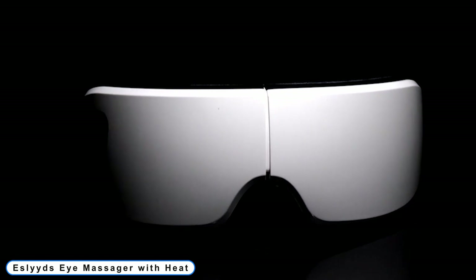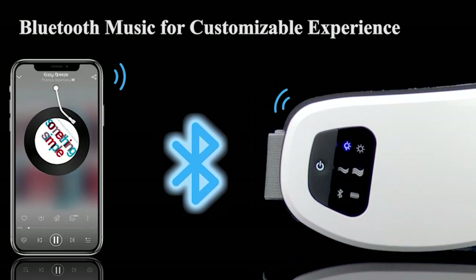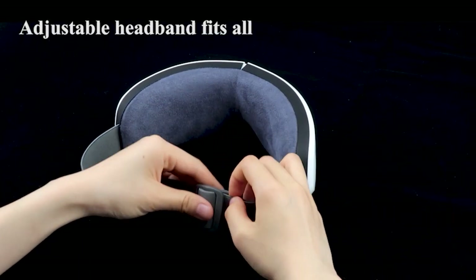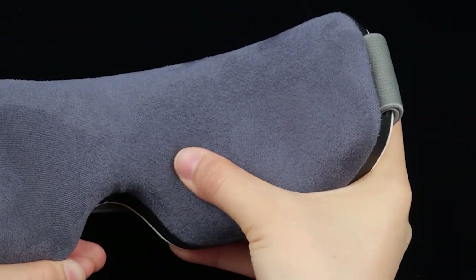Number 1: Esliad's Eye Massager with Heat. The LCD makes it easy to observe the temperature gauge and the strength of the air massage. While receiving an eye massage, you can listen to your favorite music. Your head and body could unwind due to the background music. To achieve the optimal degree of comfort, you can adjust the eye massager to suit your particular head size and shape.